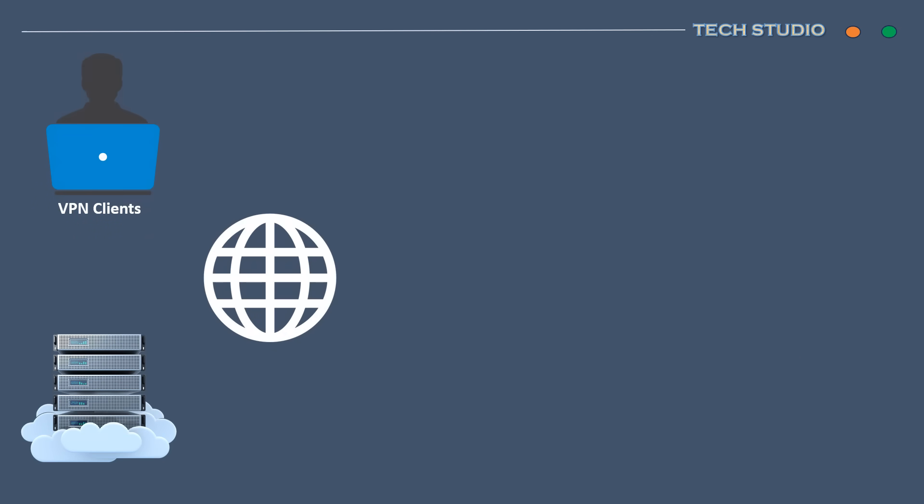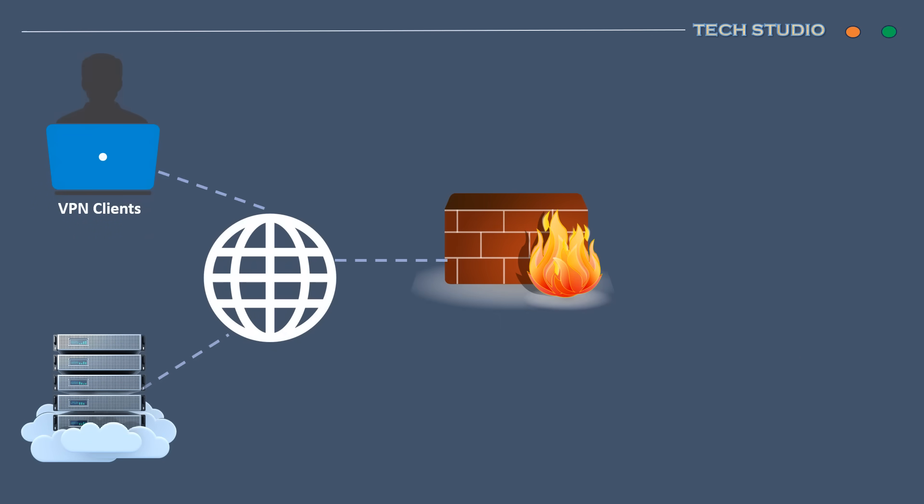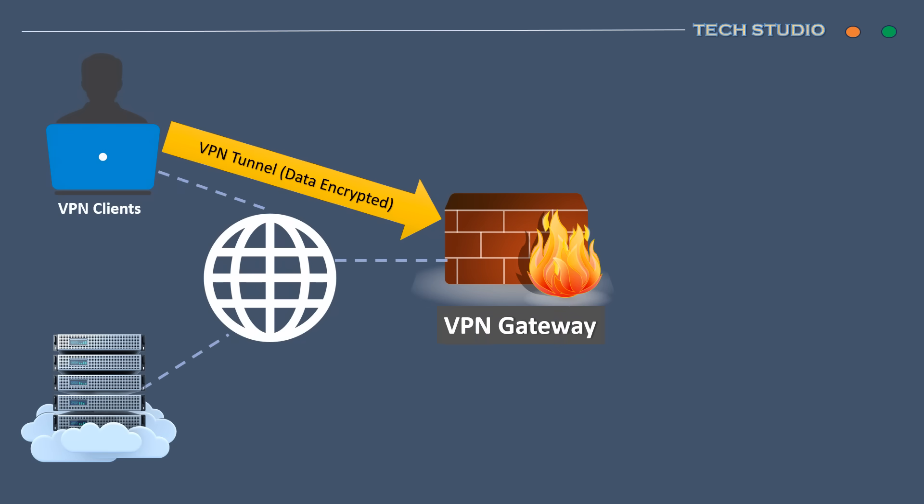A VPN solution safeguards against nefarious activities by establishing an encrypted tunnel for all your data transmissions, ensuring they remain unobserved by others. Essentially, it transforms a public, insecure network into a private one managed by you, enhancing the security and privacy of your online interactions.